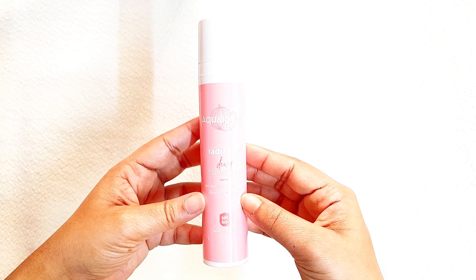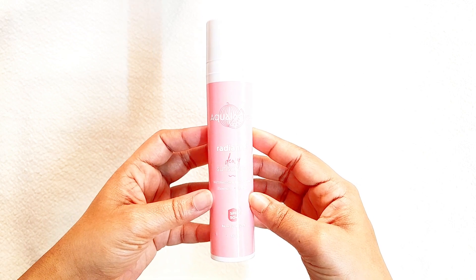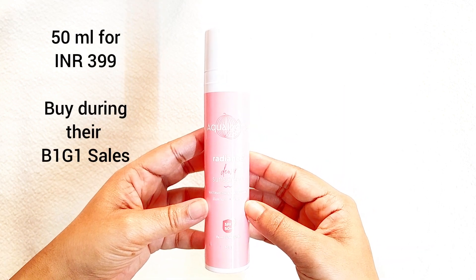For sunscreen, I have quite a few products to recommend. First is this Aqualogica sunscreen — it's great for oily, combination, and normal skin types, and even dry skin people can use it as long as they use a good moisturizer. They also have two other variants, and all of them retail for 399 rupees for 50 ml.